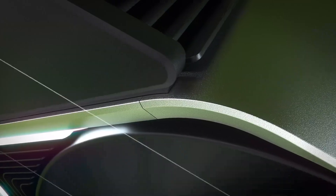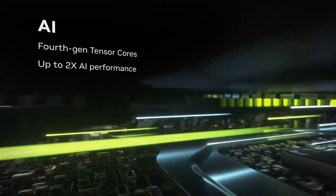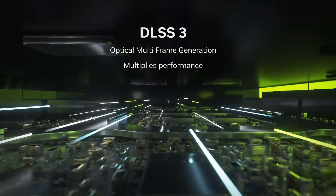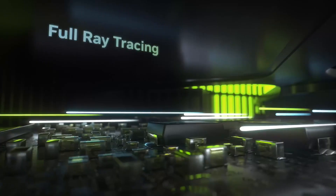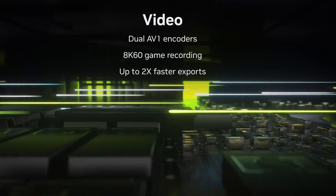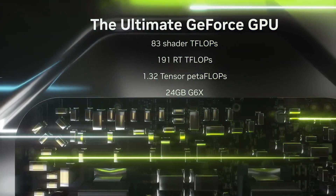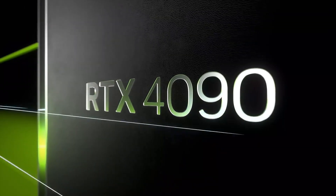Number seven: the NVIDIA GeForce RTX 4090 — the pinnacle of graphics performance, designed for gamers, creators, and AI enthusiasts alike. Powered by the cutting-edge Ada Lovelace architecture, this GPU delivers unparalleled speed and efficiency, ensuring your gaming and creative experiences are nothing short of extraordinary. With 24 gigabytes of ultra-fast GDDR6X memory, the RTX 4090 allows for seamless multitasking and high-resolution rendering.